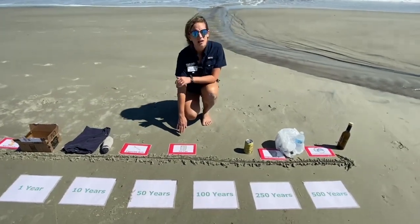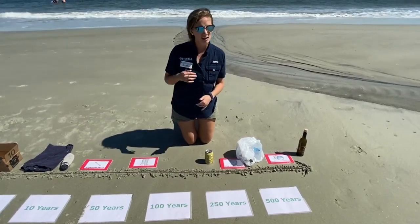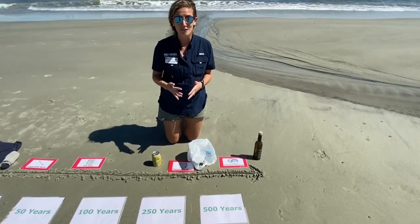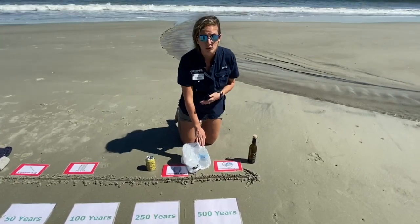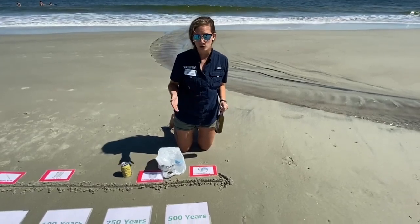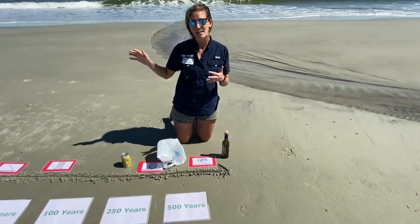Tin cans like soup cans take about 50 years to degrade in the ocean. Aluminum cans take about 200 years. The disposable diaper is a crazy one — 450 years to degrade. Plastic bags take about 400 years, plastic water bottles 450 years, and shoe soles an estimated 600 years. Glass bottles, even though glass comes from natural resources like sand, are undetermined but estimated up to one million years. Keep in mind these are just estimations.